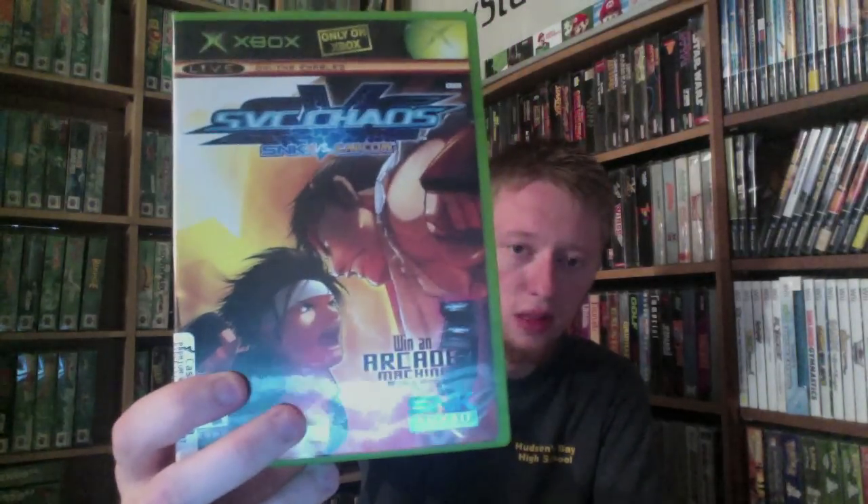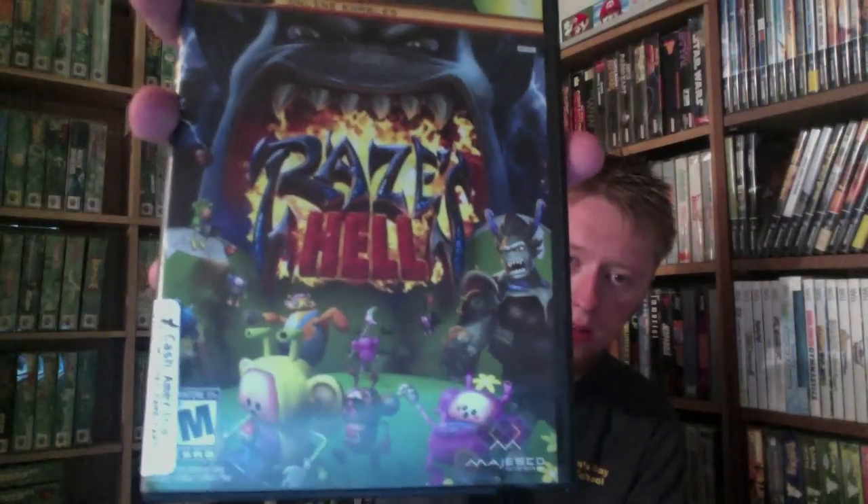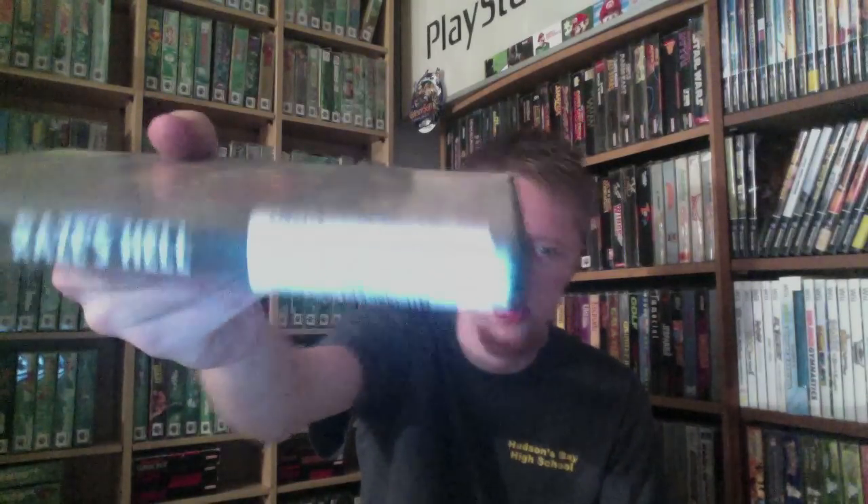Next up, we have SNK vs. Capcom SVC Chaos — complete. It was marked at $7.99 but I got it for $4. Then I need to replace the case on this one — it's Rays as Hell, and that's complete. It was marked at $3.99, but I got it for $2.